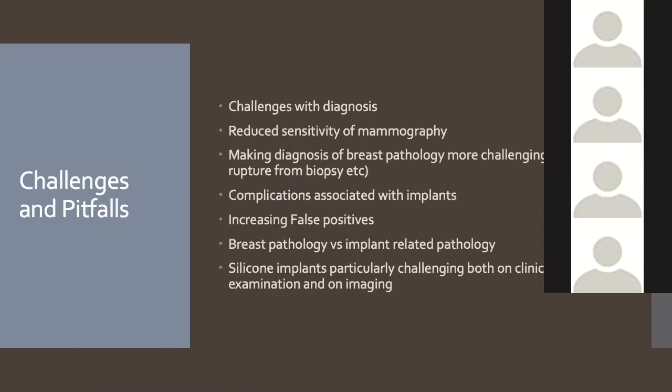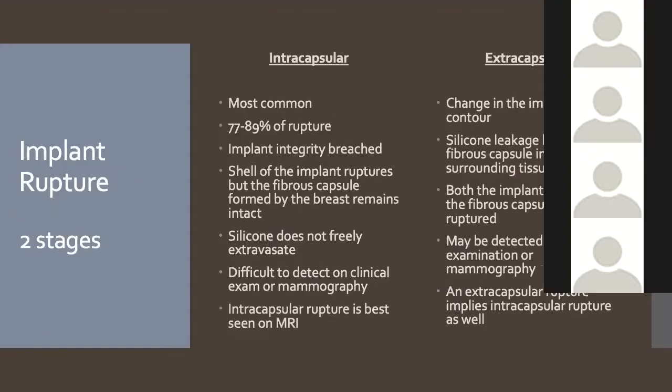Saline implants are usually easier to handle diagnostically, but silicone implants cause real trouble and we often end up using MRI — the most sensitive and specific test — to assess for rupture and other complications. The real challenge is distinguishing breast pathology from implant-related pathology. Having an implant also reduces mammographic sensitivity for detecting cancer, so the challenges are twofold: it's harder to find cancers and benign pathology, and harder to tease out what's implant-related.